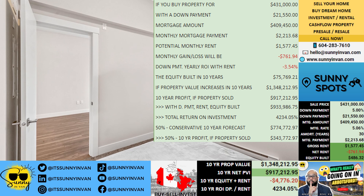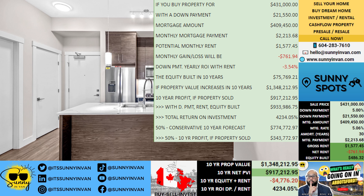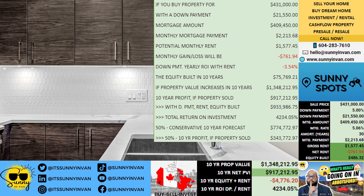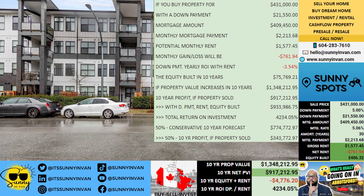No matter where you are in your real estate journey — whether you're a first-time buyer, a seasoned investor, or simply exploring your options — reach out to us. We're here to help you.